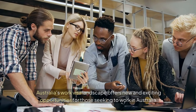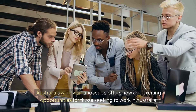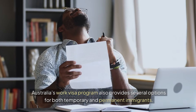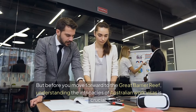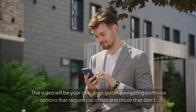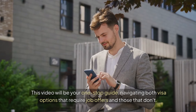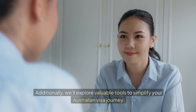Australia's work visa landscape offers new and exciting opportunities for those seeking to work in Australia. Australia's work visa program provides several options for both temporary and permanent immigrants. But before you move forward to the Great Barrier Reef, understanding the intricacies of Australian work visas is crucial. This video will be your one-stop guide, navigating both visa options that require job offers and those that don't. We'll also explore valuable tools to simplify your Australian visa journey.